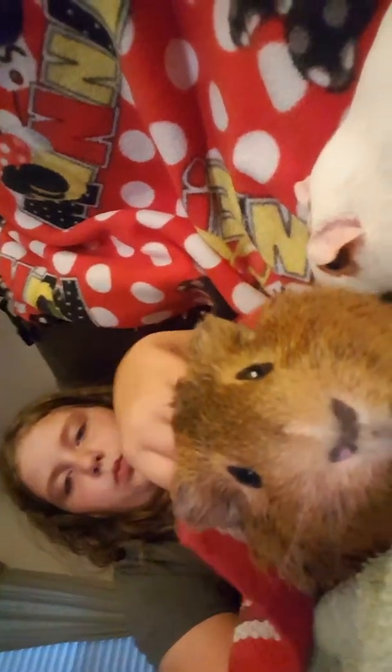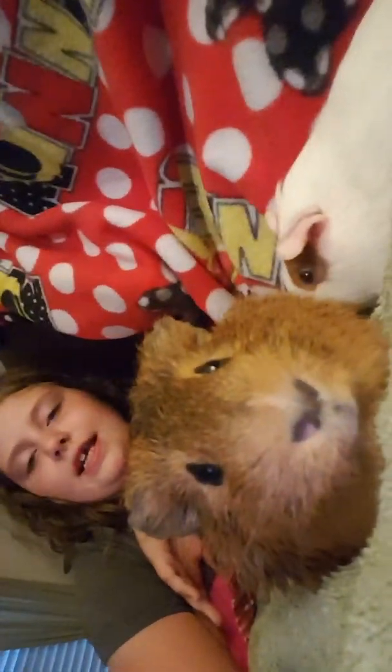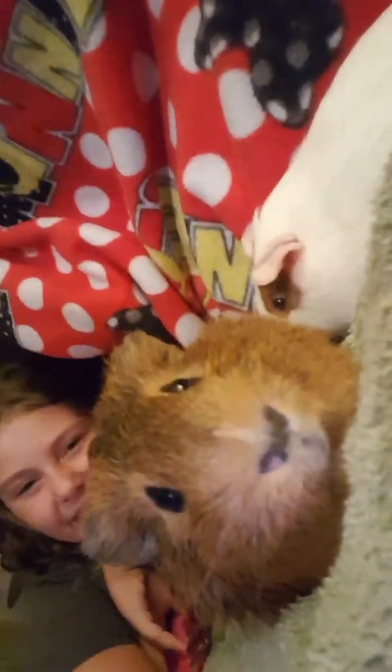Let me just show you my pets one more time. We have Shelby, we have Ella — look how cute she looks! — and then we have Reese. Here's Shelby, here's Reese — and Ella is right there too.